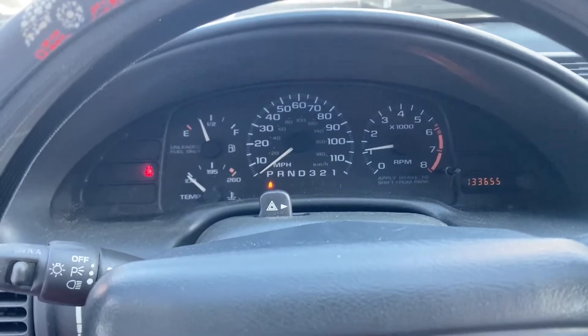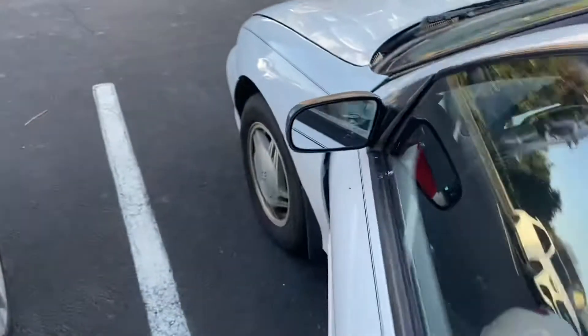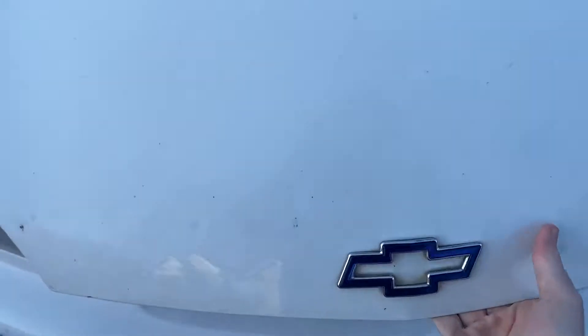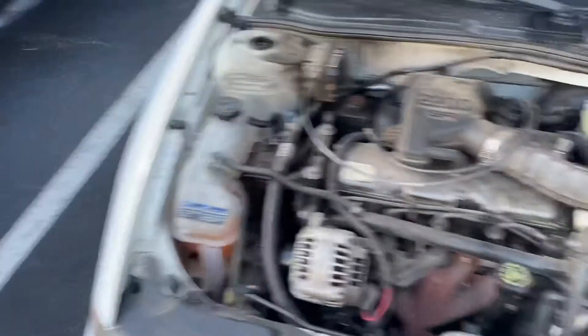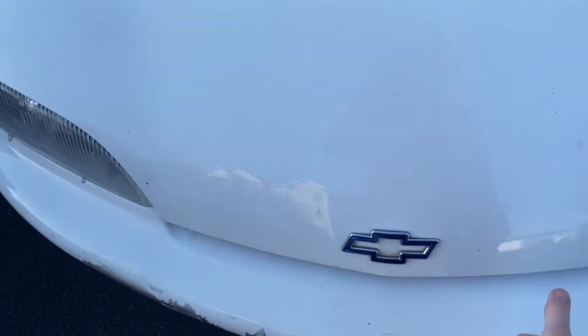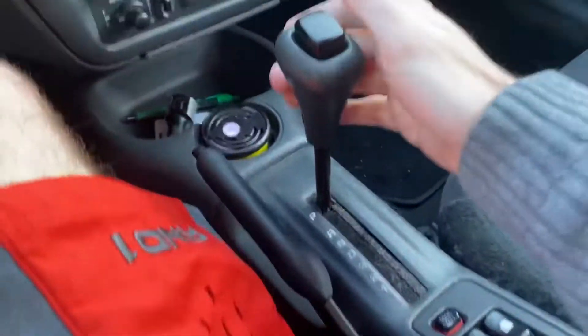Nice, starts right up. Not bad at all. It's got the 2.2 liter four cylinder — runs very nicely. Automatic transmission.